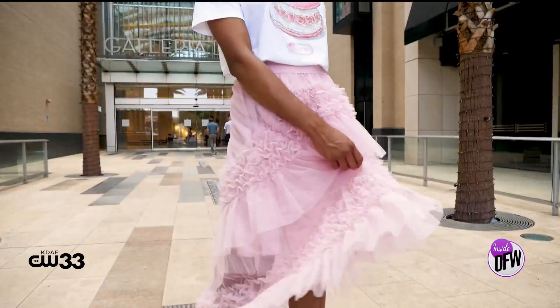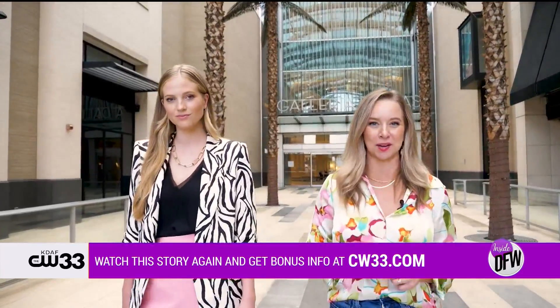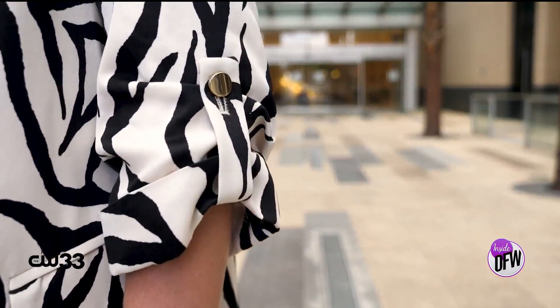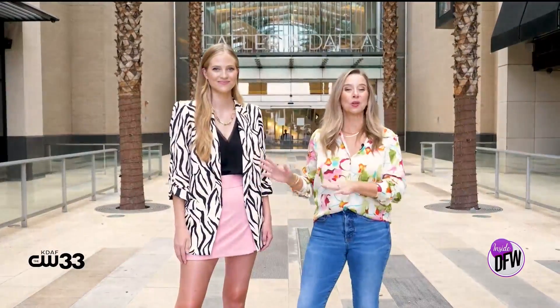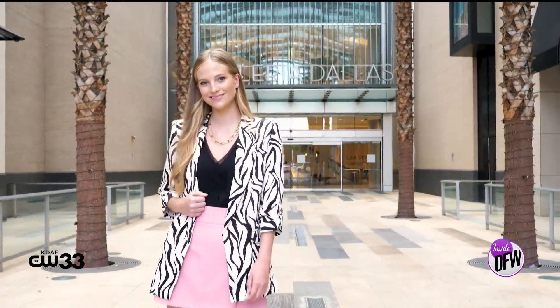Classic black and white gets a major update when paired with a pop of pink, like we've done with this look from Zara. Animal prints are a great trend this season — I love this zebra print blazer from Zara. It features shoulder pads, gathered sleeves, and a longer length, which looks great paired with this mini skirt. This one is actually a skort, so it looks like a skirt in the front, but in the back you can tell it's shorts. This is a bold and sophisticated look with just the right amount of fun.